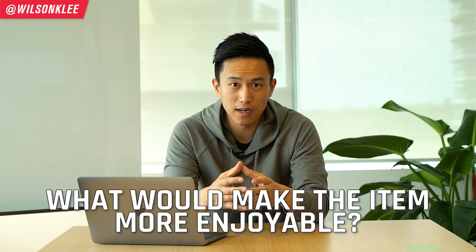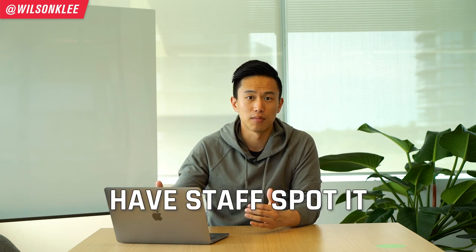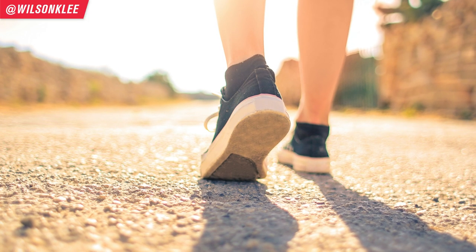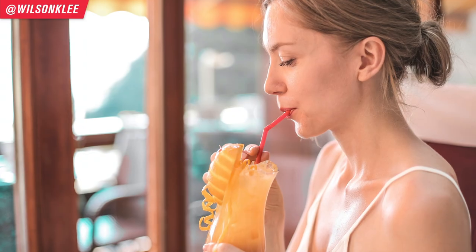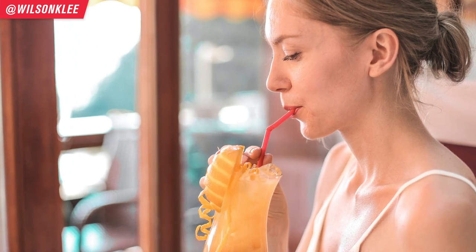How can you utilize this psychological hack for your own business? Ask yourself: what would make the item I'm selling much more enjoyable? Have your staff spot opportunities to complement items. For example, on a hot summer day when customers come in and order a juicy burger, get your staff to offer them a refreshing large beverage — that would be a great upsell opportunity.